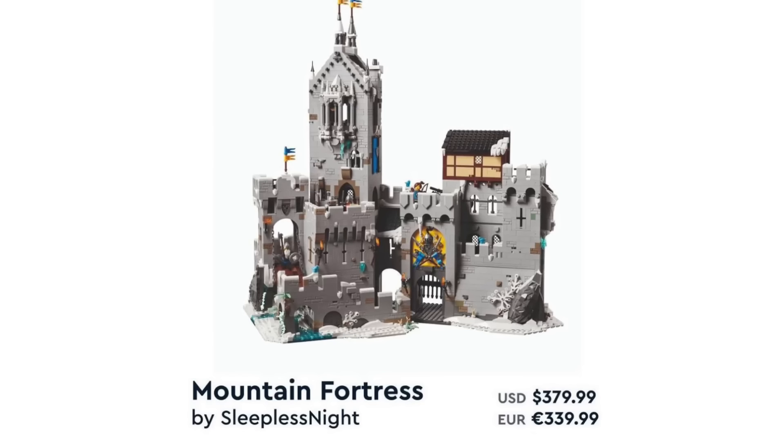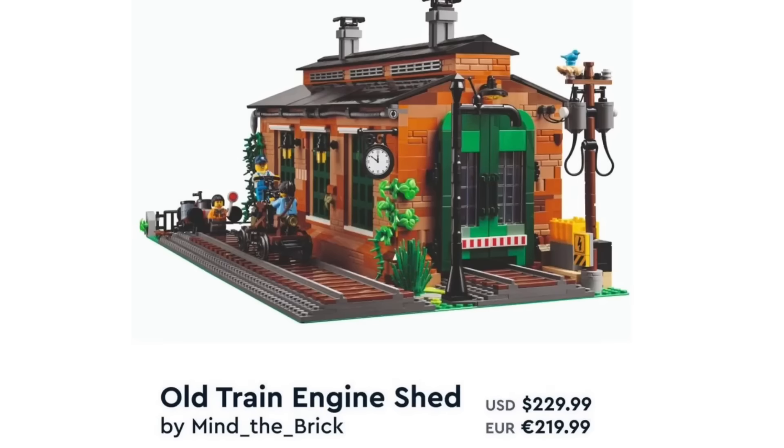We also got the reveals of the brand new LEGO BrickLink Designer Program sets. The first one is the Fortress, retailing for $380 or €340. This one looks really good — by far one of the best out of all of them. The detailing is really great, with some really great building techniques, and it would definitely look great alongside the Lion Knights' Castle. Next up is the Engine Shed, retailing for $230 or €220. This one looks quite good as well — a pretty nice box of buildings that I think will sell out pretty well, and a great addition to LEGO City.